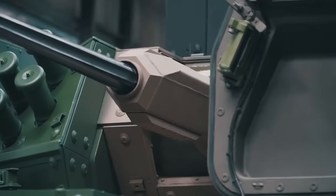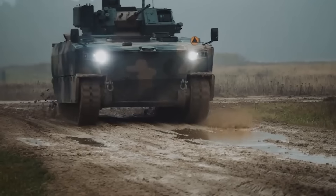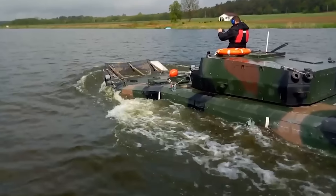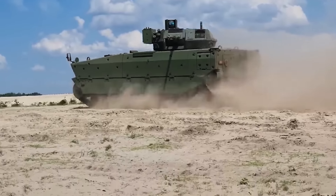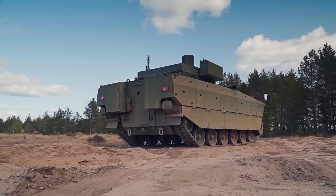Infantry fighting vehicles are massively important to transport troops safely and attack any hostile enemy forces. One of the most impressive recent IFVs is the Borsuk, and this is because of its world-leading amphibious and protective qualities. This vehicle is a massive part of Poland's modernization of its army, which is timely considering world events. Let's see why this vehicle is set to play such an important part in modern warfare.